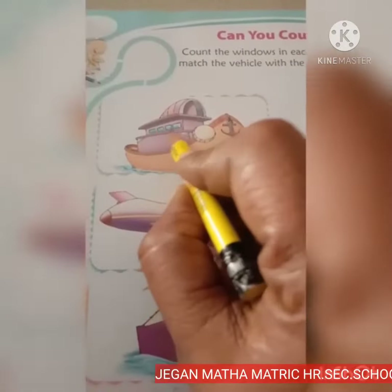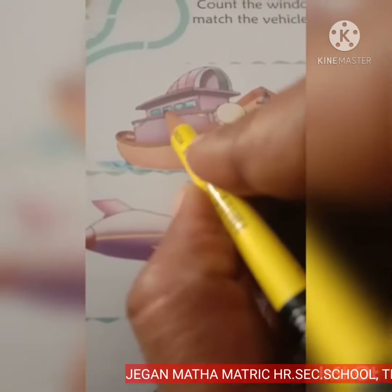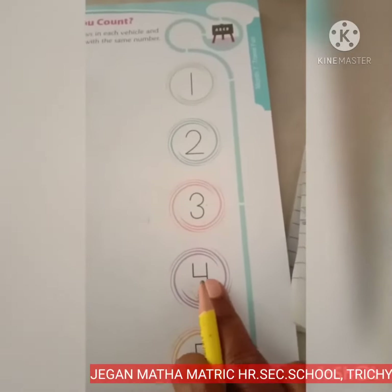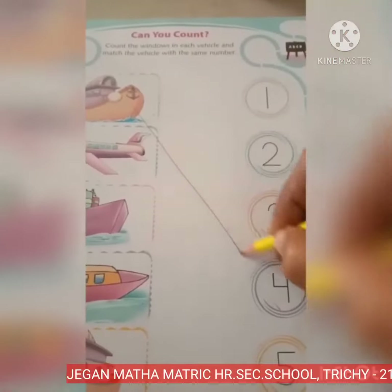How many windows are there? Let's count. 1, 2, 3 and 4. Where is number 4? Yes, here is number 4. So let's match. 4 windows.